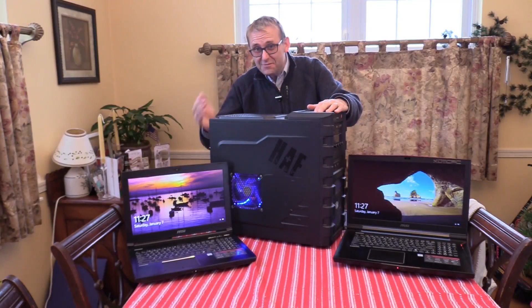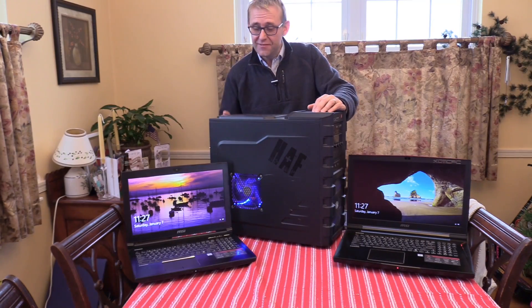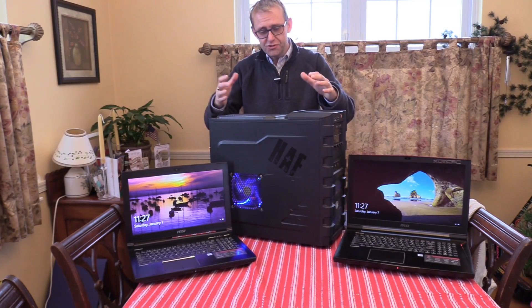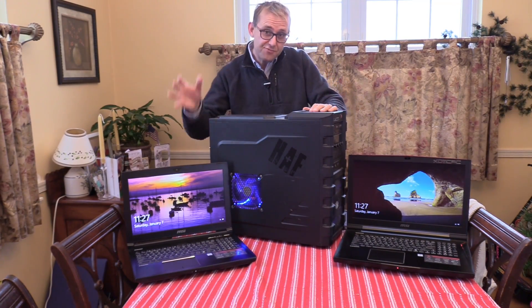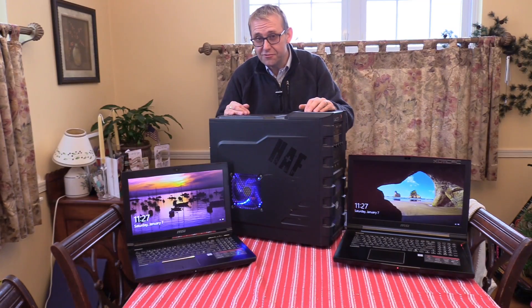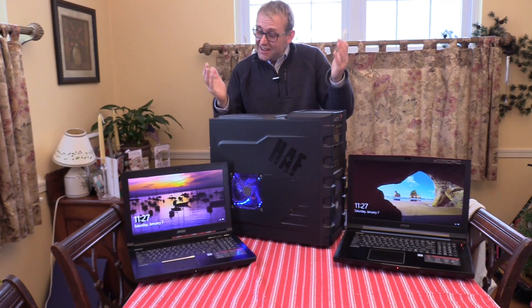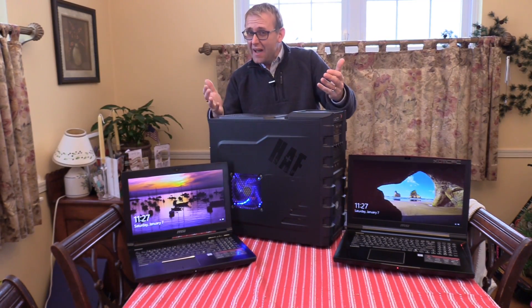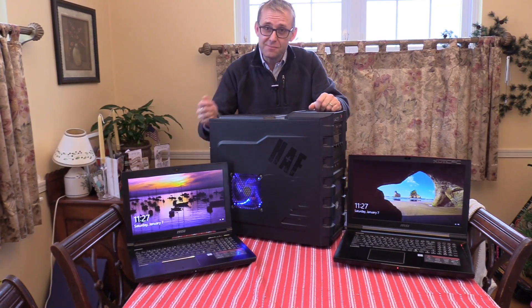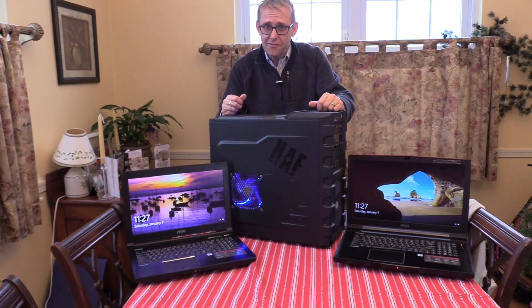These laptops are expensive but they're getting closer and closer to desktop performance. I'm pitting the 15-inch and the 17-inch Pascal notebooks against this desktop. The desktop costs around about $1,500, which is pretty much the same price as the GT62VR. The GT73VR is about three grand, double the price. I can build a desktop cheaper than a comparable notebook, but these notebooks not only have a display but are portable and their performance is pretty good now.